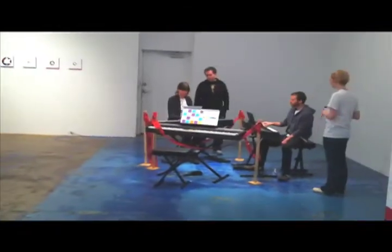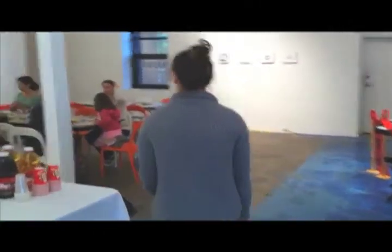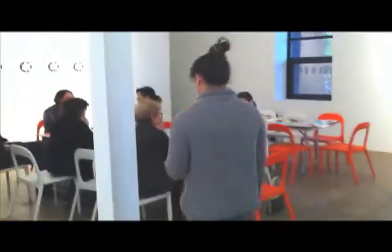Here's some of our volunteers and residents at Central Track. They're working on those collages.